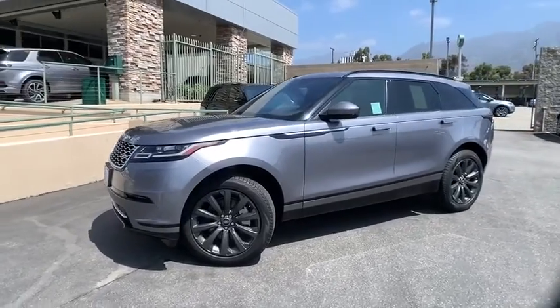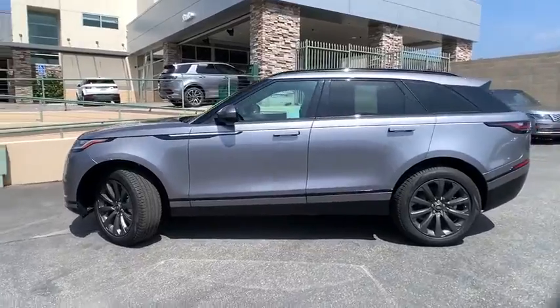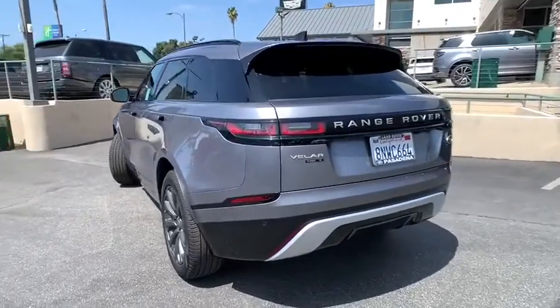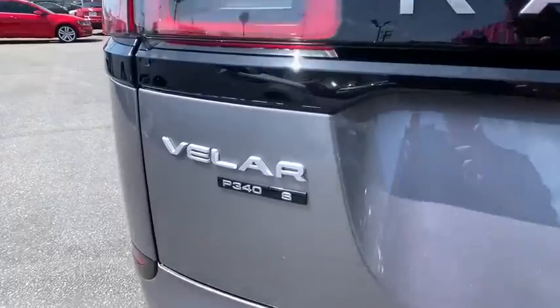Looking for the right vehicle? Check out the 2020 Range Rover Velar. The Range Rover Velar is a perfect blend of design, technology, and performance. This glamorous SUV will turn heads, but will also give you all the functionality you'd hope for in an SUV.